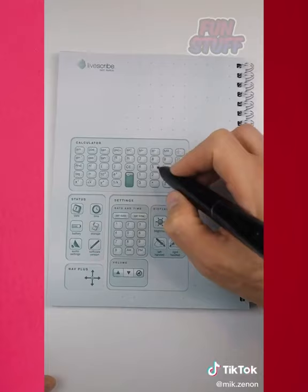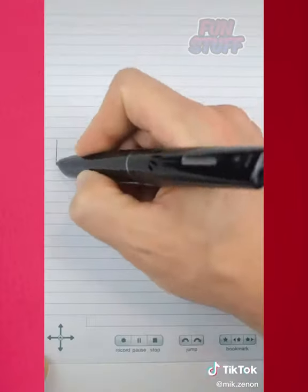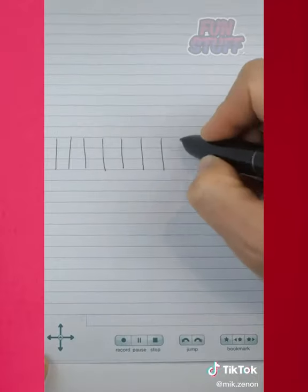There's a calculator within your notebook, an option to plug in your headphones, and as a fun bonus, you can draw a piano and play yourself a tune.